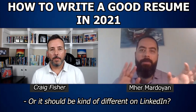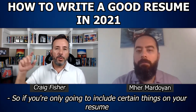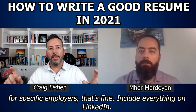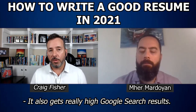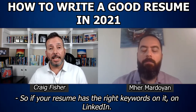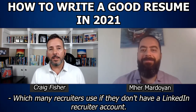Should your LinkedIn profile be kind of different from your resume? It should be as close as possible on LinkedIn. If you're only going to include certain things on your resume for specific employers, that's fine — but include everything on LinkedIn, because LinkedIn is a powerful search engine. It also gets really high Google search results. So if your LinkedIn profile has the right keywords, it will show up in Google search results, which many recruiters use if they don't have a LinkedIn recruiter account.